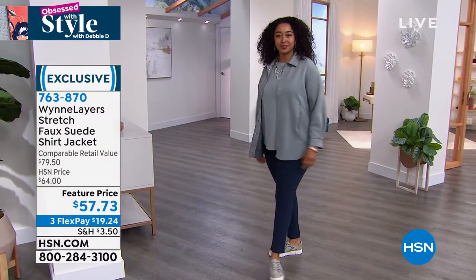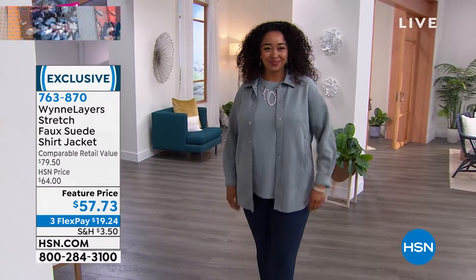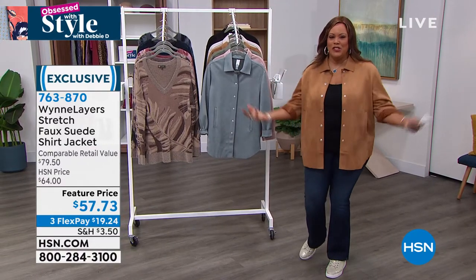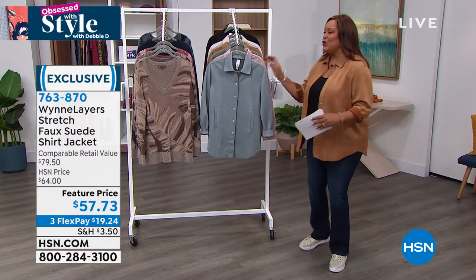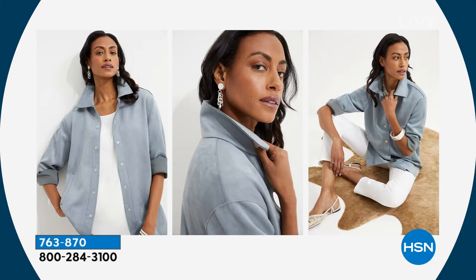The feel of this is so soft — it's just luxurious. And I love Marla's story: she had an expensive suede jacket on one time, she was on the subway in New York, and somebody spilled coffee on it — it messed up her suede. So she came up with this. It's a faux suede, but I have to look at the card to know that it's faux because it looks real.